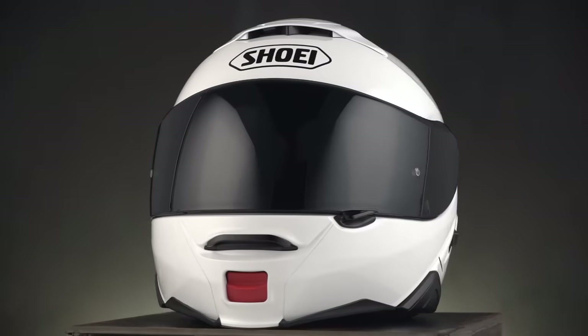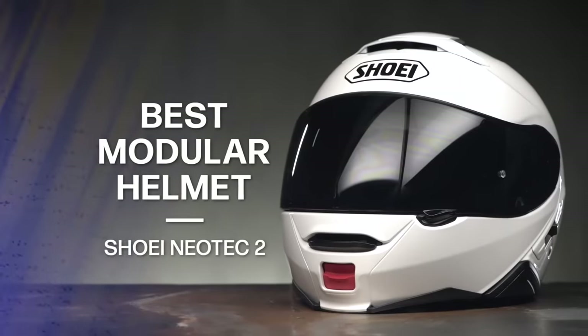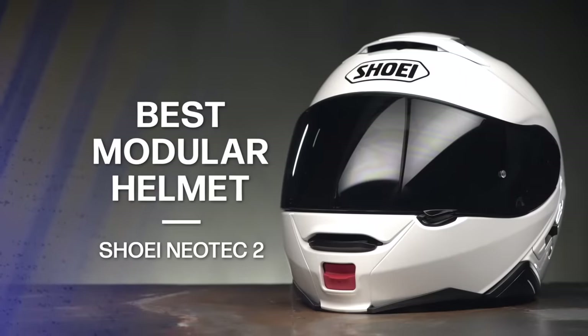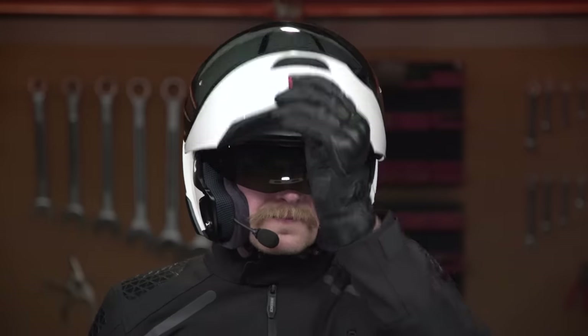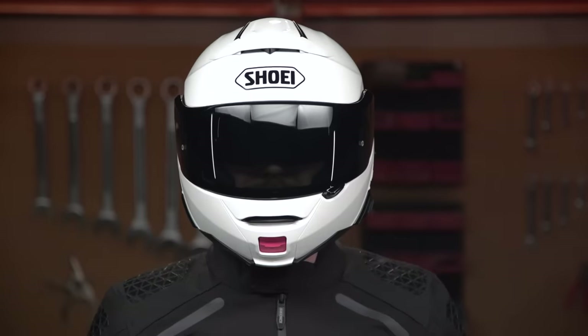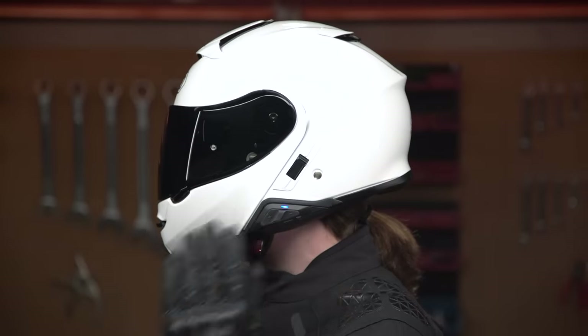So that wraps up our picks for the dirt this year. Let's now move on to the best modular helmet. Starting things off is the Shoei Neotech II, coming in around $750. I like to refer to the Shoei Neotech II as Old Faithful because it's been a consistently great helmet since the original Neotech came to market. It features an advanced integrated matrix plus shell with four shell sizes and five EPS liners. While four pounds might sound a little heavy, the Neotech does feel more refined in comparison to last year's option, the AGV Sport Modular.